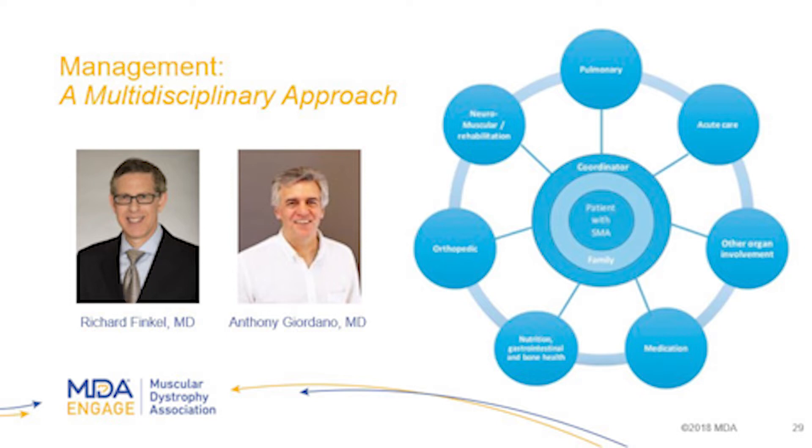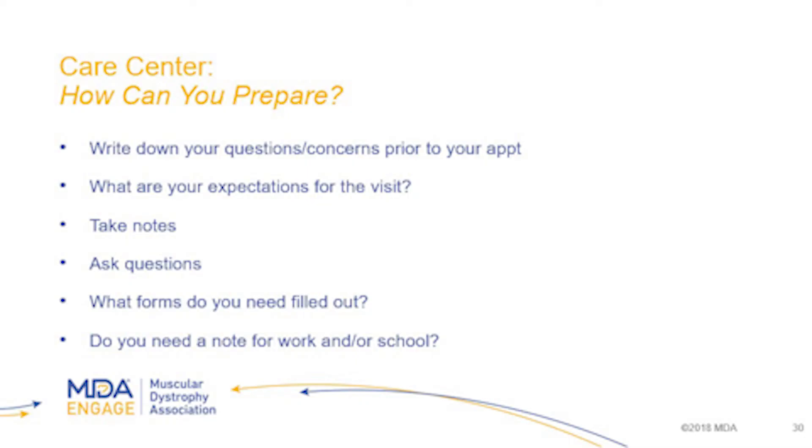The family is at the center with your support right behind you, and you have all of these specialties around you. Doctors Finkel and Giordano oversee all the different specialties. It's really important that if you choose to see those specialties outside of your care center clinic, you make sure those notes get back to your care center specialists — I'll explain more about that in a minute.